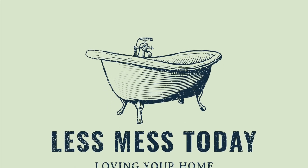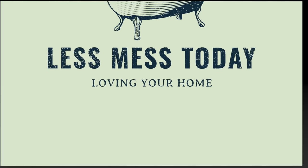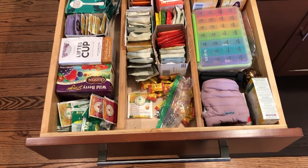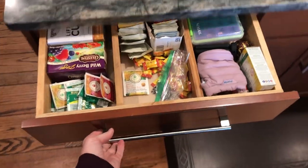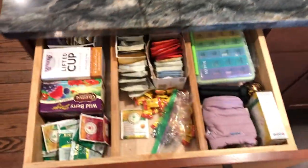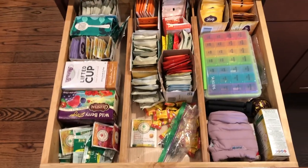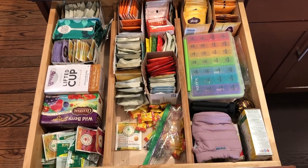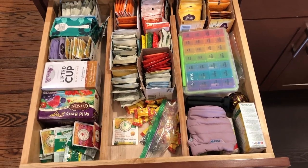Welcome to LessNess Today, taking baby steps to loving our homes. So this is what I'm working on today — my little tea drawer on our island. I did love these little dividers, but I got something I think is going to organize it a little bit better. I'm going to declutter it and then try out the new organizers. Let's get started.